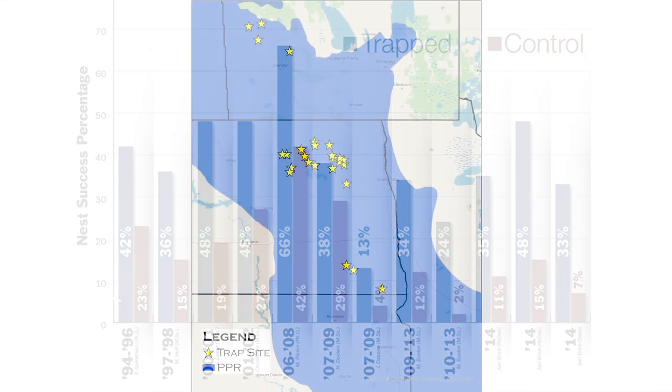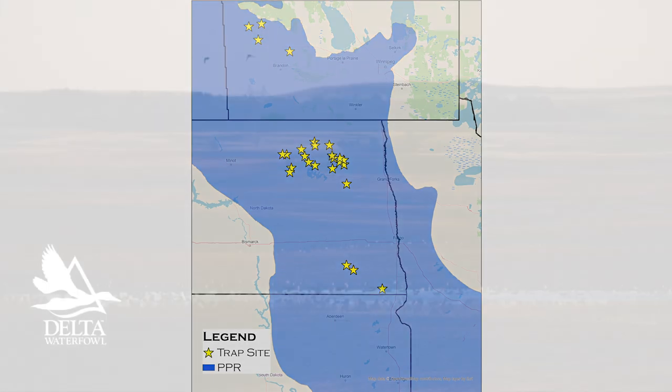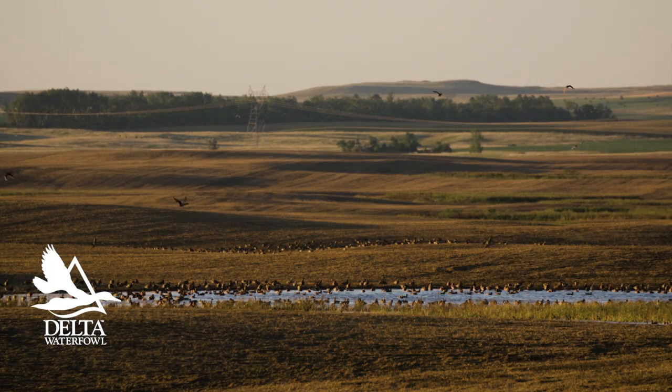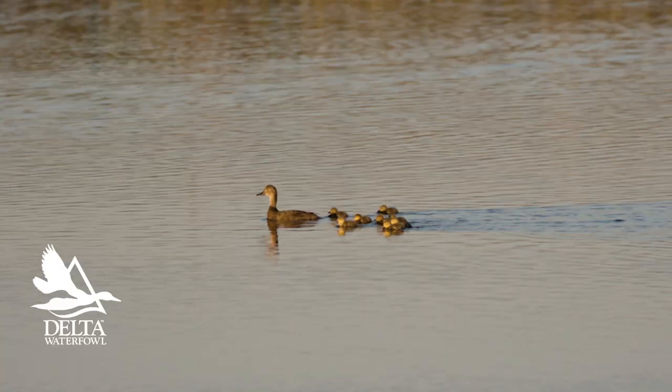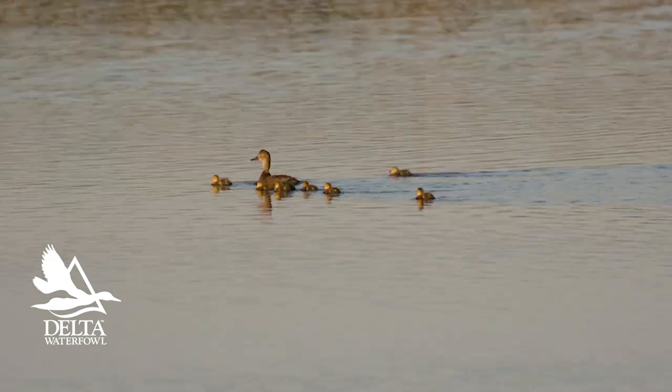As we speak, Delta Waterfowl professional trappers are managing predator numbers on 26 high breeding duck density areas of the U.S. and Canadian breeding grounds. Their ultimate purpose is to add thousands of new ducks to the fall flight in time for this upcoming duck hunting season. If you'd like to learn more about predator management, either give us a call or visit our website for more great information. Please stay tuned to Delta Waterfowl for upcoming videos and podcast episodes covering other great work conducted by the Duck Hunters organization.